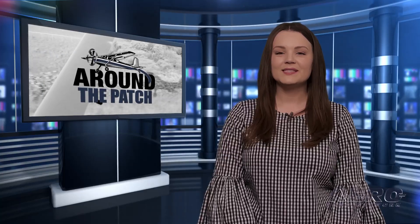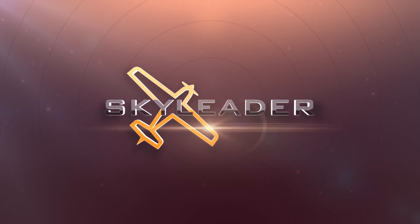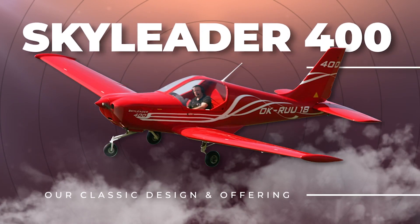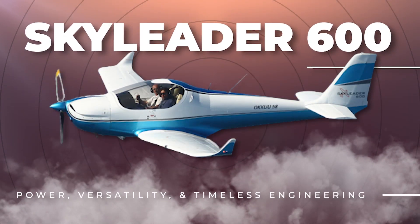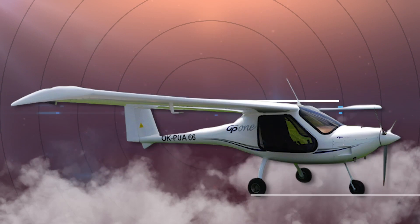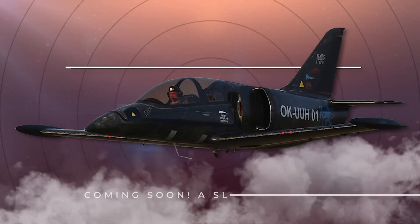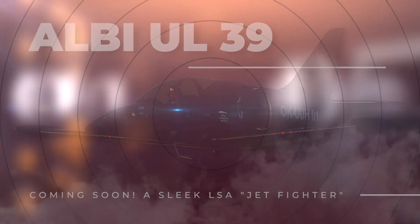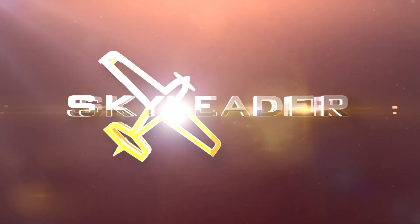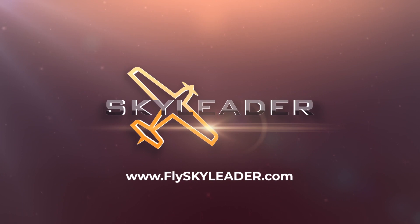Sky Leader Aircraft offers a lineup of the most powerful, durable, and efficient light sport aircraft in the industry. From trainers to roomy cockpits for long hauls, Sky Leader has an aircraft for you. And the best part? They're in your budget. Sky Leader's base prices are set low to give you room to customize your aircraft to your needs, desires, and wallet, allowing you to put your money where it matters to you most. Visit FlySkyLeader.com today to learn about our aircraft, customization options, and chat with the team.